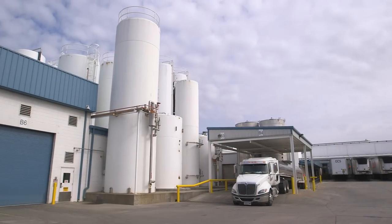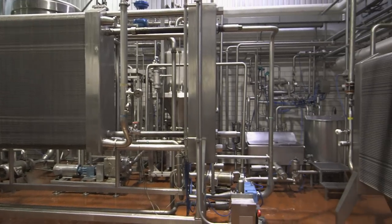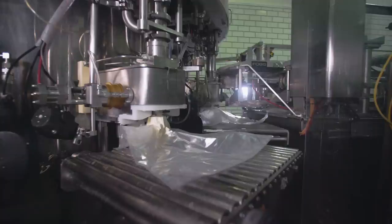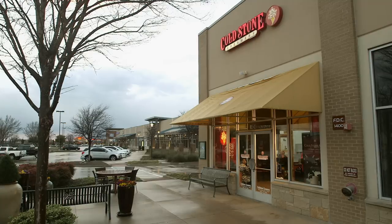First we have to make it. And that brings us back to Sulphur Springs, Texas, and the 185,000-square-foot Cold Stone Supplier's Creamery plant. We've seen the creation of ice cream from milk to the sweet cream base that makes its way to the Cold Stone Creamery stores.